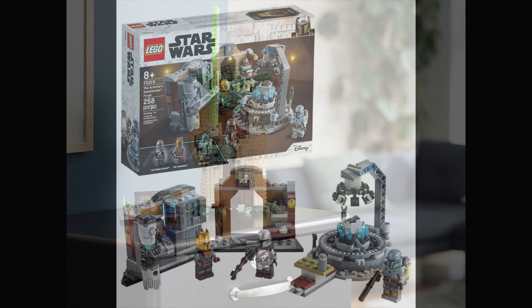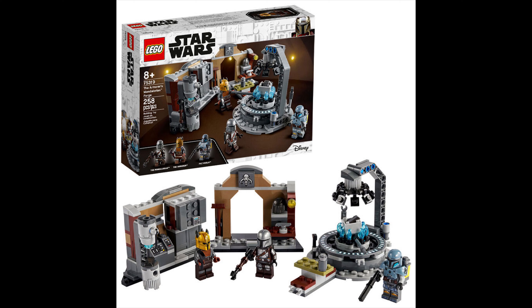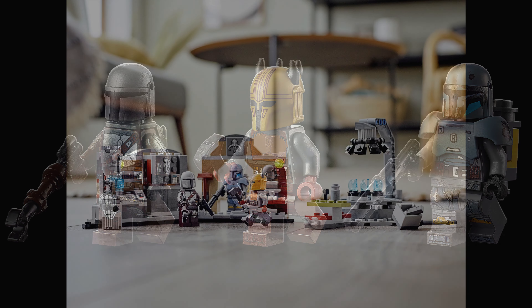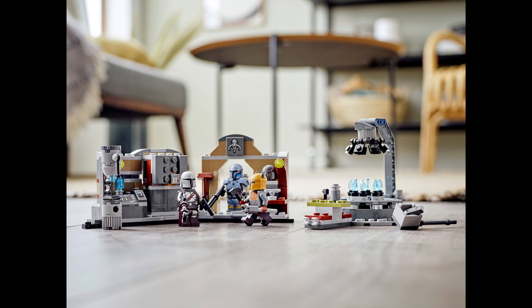The next set on the list is the Mandalorian Forge. It's for ages 8 and up and has 258 pieces, coming with three minifigures — the Mandalorian, the Armorer, and one more Mandalorian. It's a great build, good for kids. Maybe not as much of a display set as Yoda or Boba Fett, but it's a great set and it's going to be gone soon.